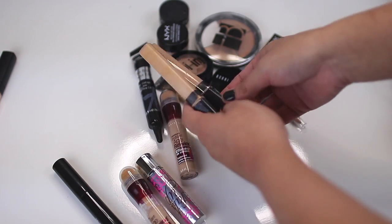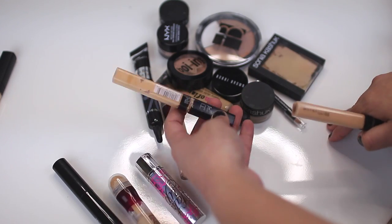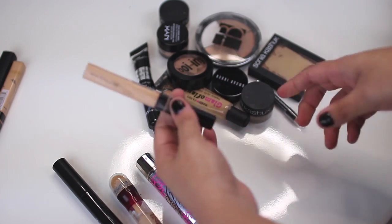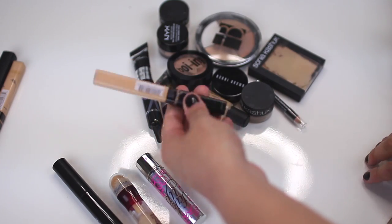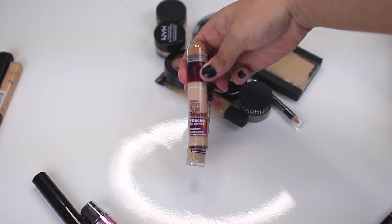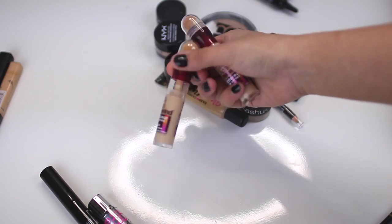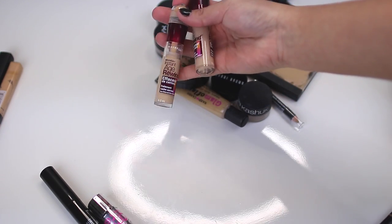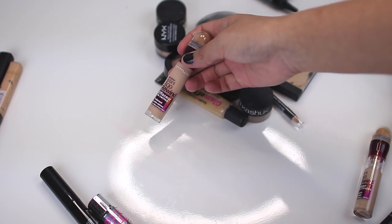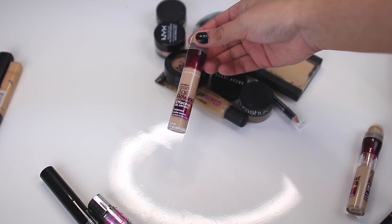Two Maybelline Fit Me Concealers — one in 20 and one in 25. I'm going to get rid of the 20 because it's nearly empty. I'm going to keep the 25 because I just got it and I can use it for carving out brows. Maybelline Instant Age Rewinds — I have one in light pale and one in neutralizer. I'm going to keep the neutralizer because it's more of a yellow brightening color, but I'm not going to keep the light pale because it's too pink for my skin tone.